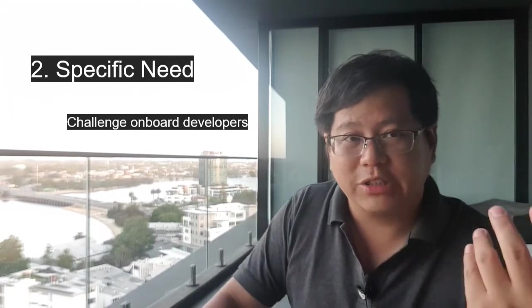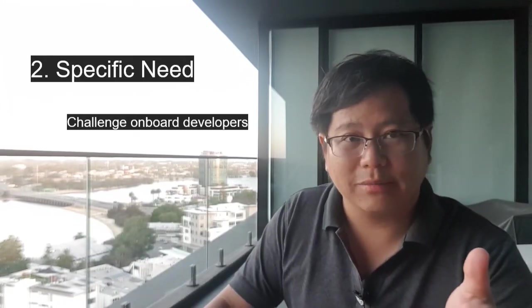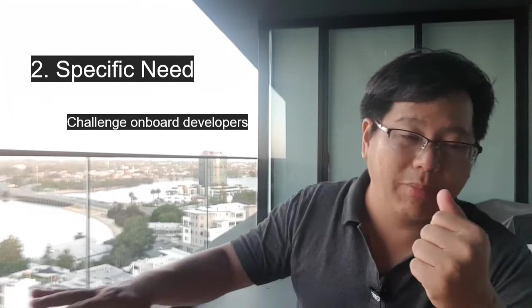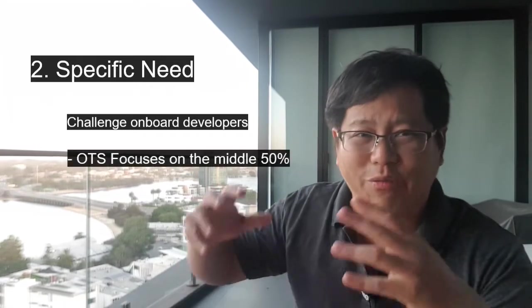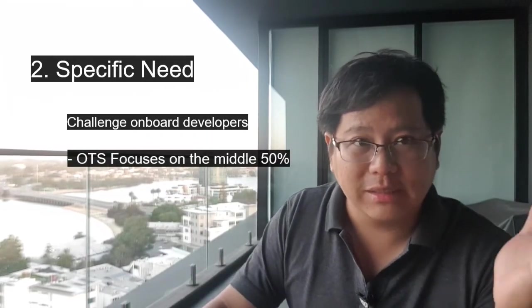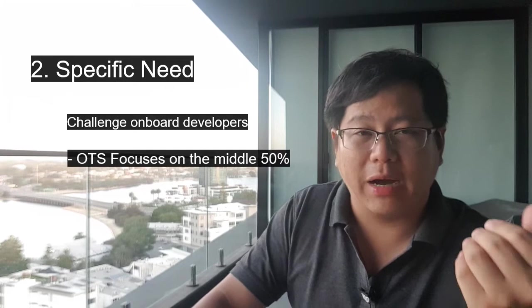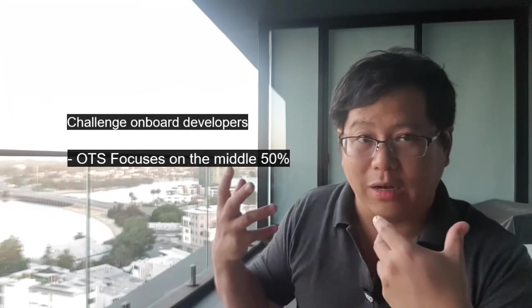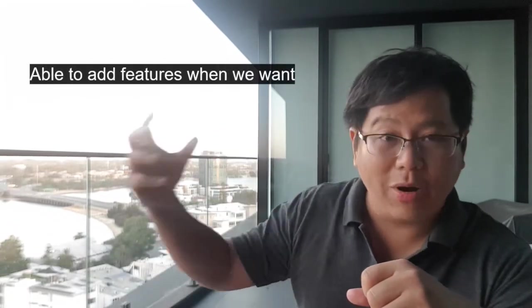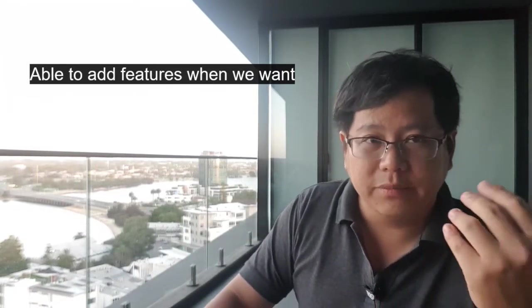Off the shelf software is generally meant to serve the middle 50–60% of the market. They're not usually too concerned about the bottom 20% — where unique needs or skill sets aren't there — or the top 20% who have requirements they don't serve. This is where you want custom-made software. During our task management system, I've seen countless times where we ran into an issue during onboarding of somebody with tech experience, and we were able to say we love that feature, let's get it and install it — rolling out that kind of thing within the first 30 days.